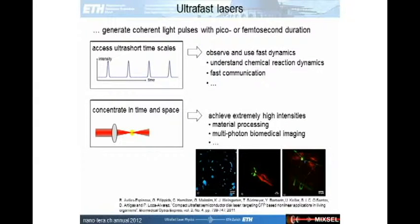Another advantage of ultra-short laser pulses is that because this light is coherent and already concentrated in time, if you concentrate it also in space by focusing it down, you can generate extremely high intensities. This allows you to exploit non-linear effects in material processing or do non-linear imaging, for example using multi-photon imaging.